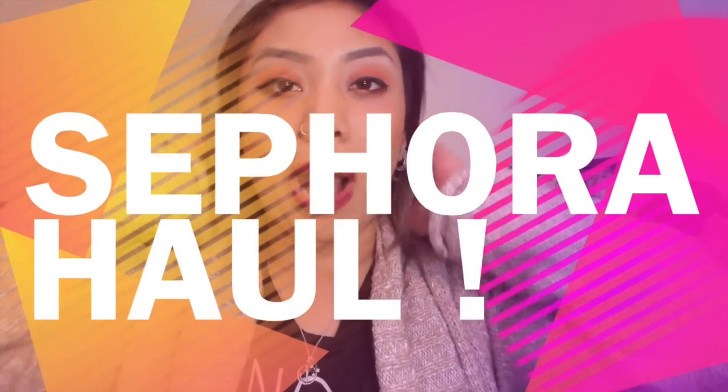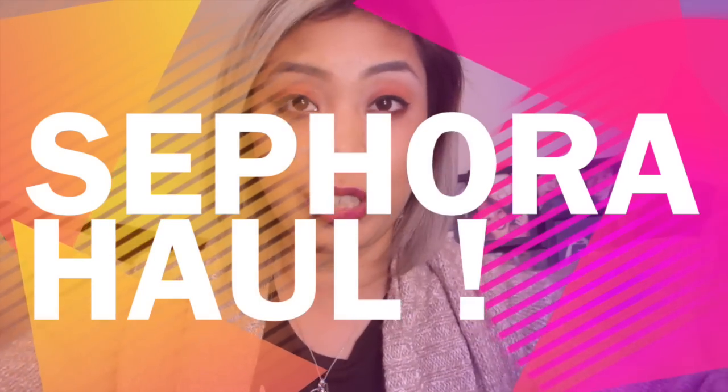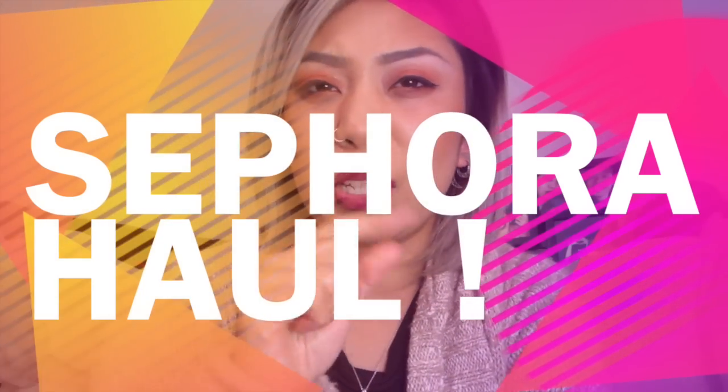Hi again! It's been a while since I showed a haul video. That's because I've been kind of good about shopping — I haven't really been shopping. Okay, I have. But I mean, it's not like I've been spending like $300 in a whole day, at least in makeup.